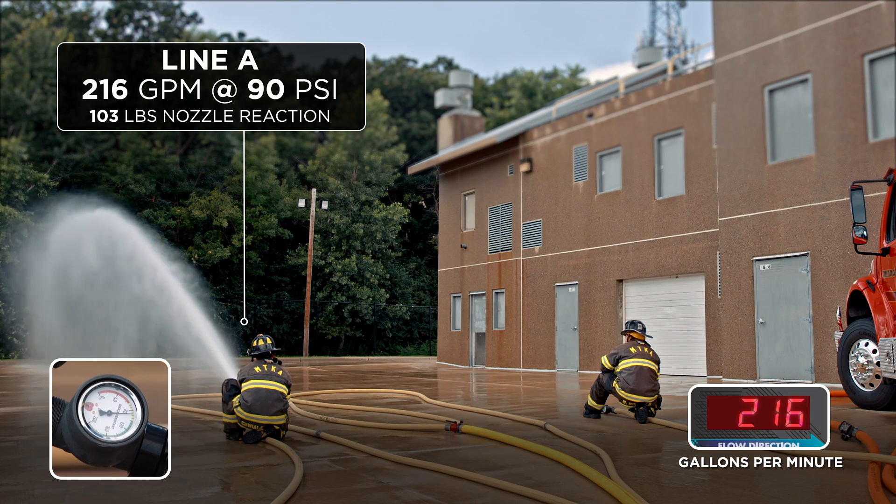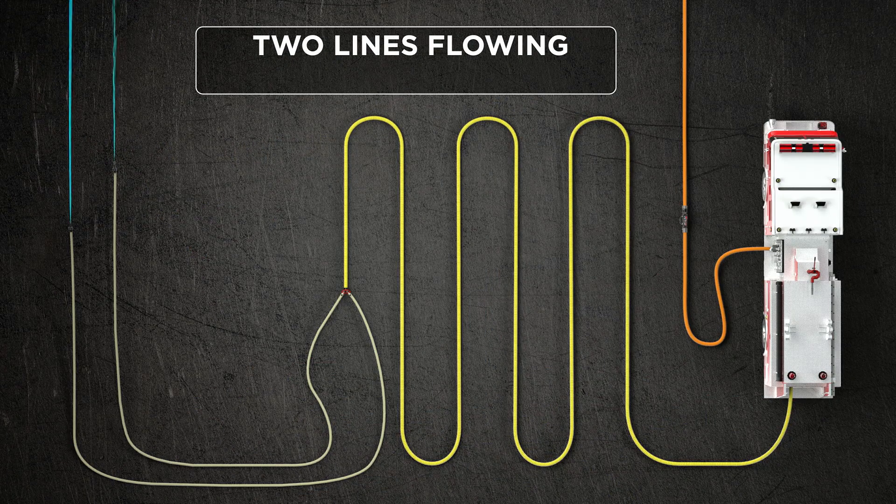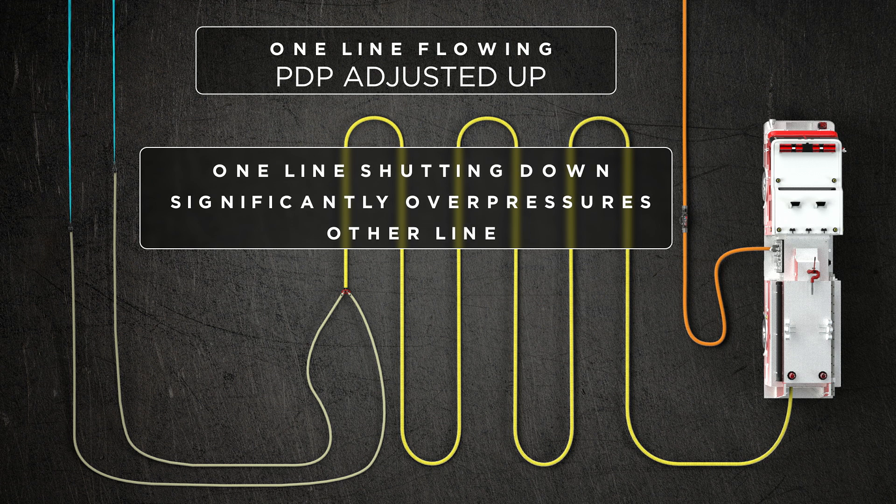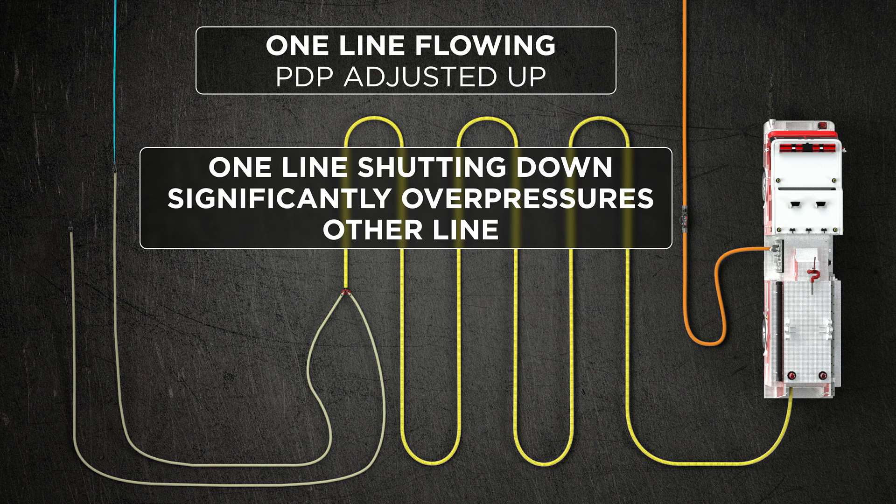In all three scenarios, if you didn't adjust the pump pressure up, the second line robbed significant amounts of water from the first line. Once you adjusted the pump pressure up, when you shut down one line, it significantly over-pressured the other line. These are significant issues on the fire ground using this Y setup with these modern flows.